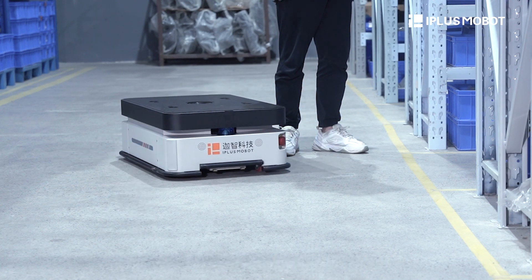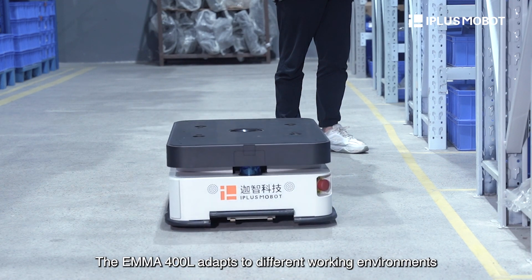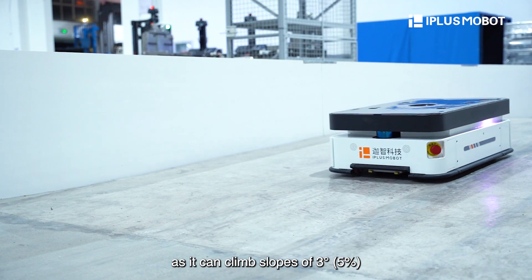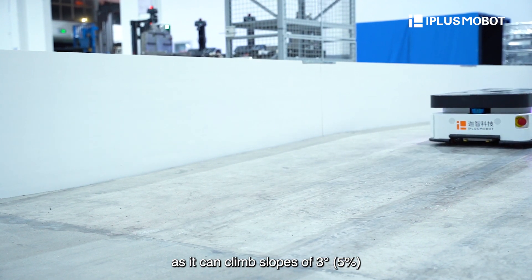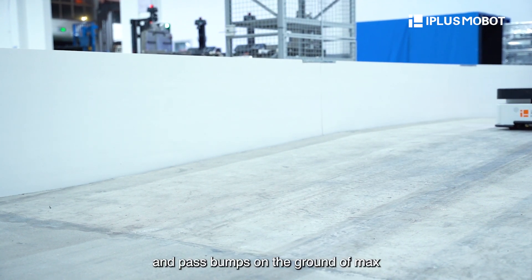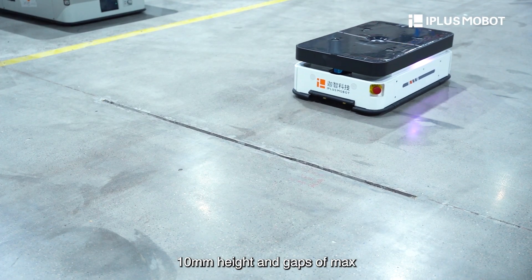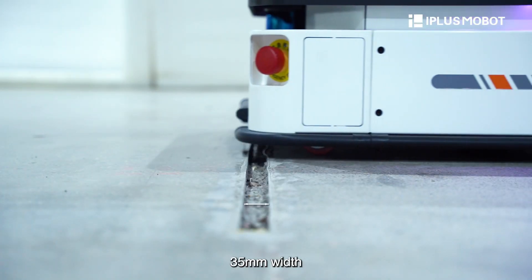That's not all. The EMA-400L adapts to different work environments as it can climb slopes of 3 degrees or 5% and pass bumps on the ground of max 10mm high and gaps of max 35mm wide.